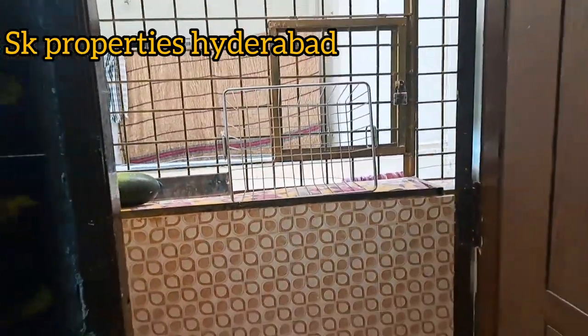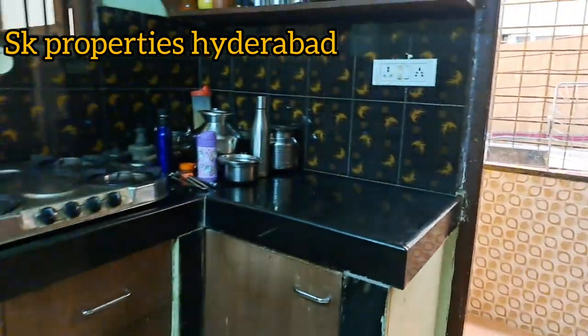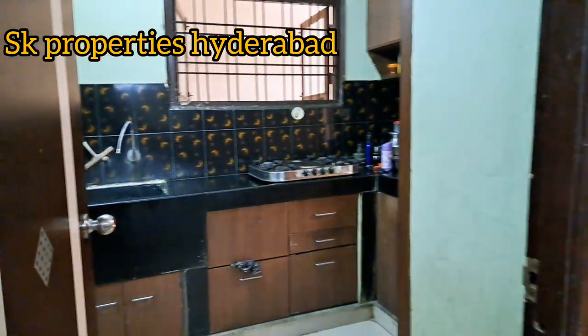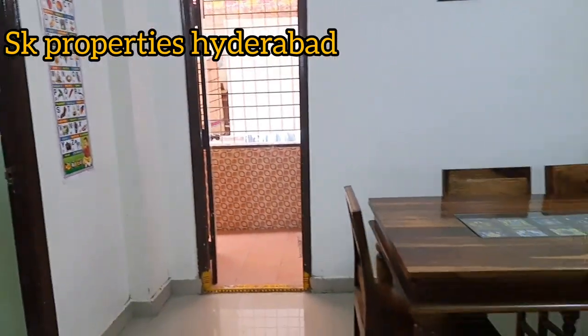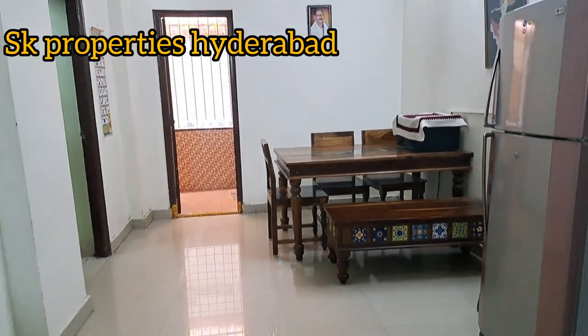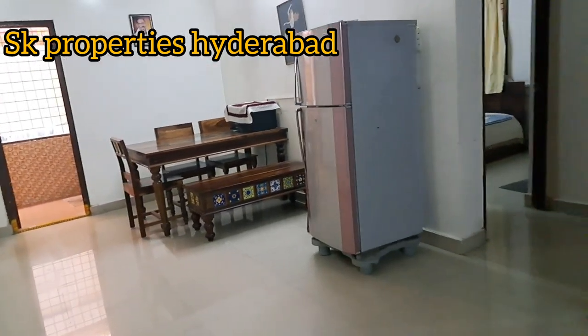Here is a flat view. To summarize, this is a 2BHK semi-furnished flat of 1100 SFT. It is East facing, located on the 2nd floor, priced at 58 lakhs.